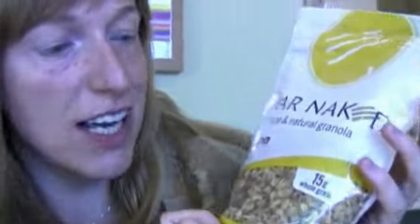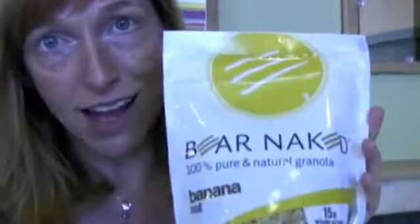Bare Naked is a brand made by Kellogg's, which owns Kashi as well. And again, it's not organic, it doesn't make any non-GMO claims, and it contains canola oil.